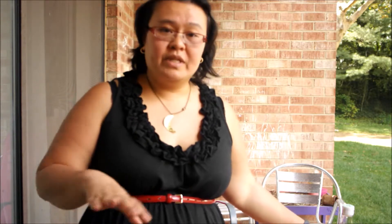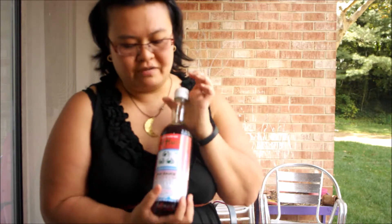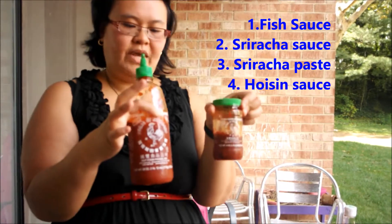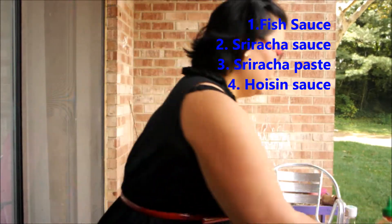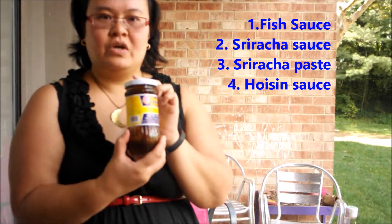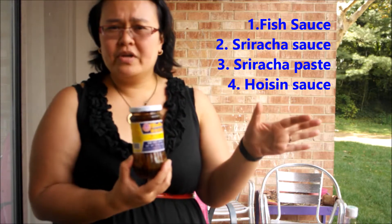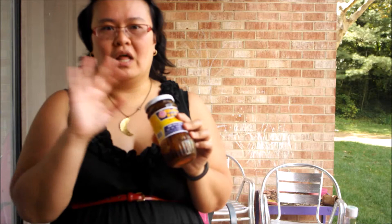So those are the four condiments I always have in my Vietnamese pantry: fish sauce, two kinds of sriracha — the sauce and the chili paste — and hoisin sauce. Of course soy sauce is another one, but I think everyone should have that these days. Most of these you can get at your regular grocery store, but take a trip to your Asian market and stock up because they'll last you a while. I always keep at least two extra jars in my pantry. This is Kim with 'I'm Not the Nanny' — come back for the next one and I'll tell you more about spices.